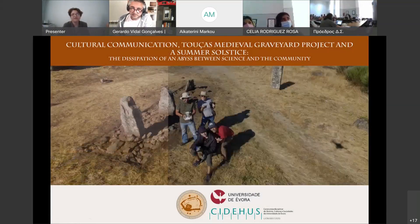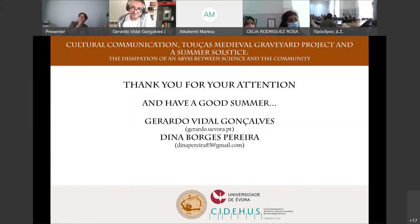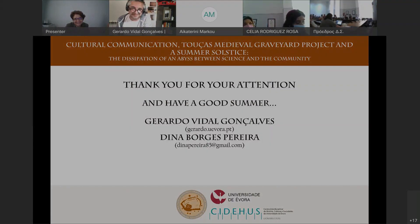In conclusion, thank you very much. Have a good summer.